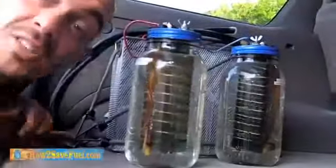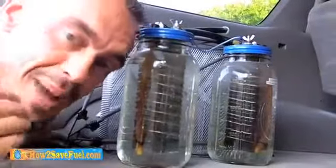How did I do it? My truck is now a water hybrid. Check this out. Well, technically, it's a hydrogen-on-demand hybrid.